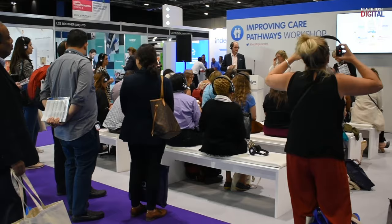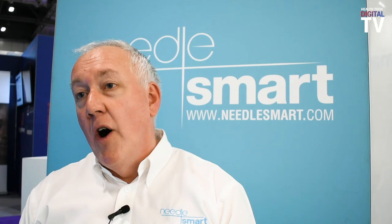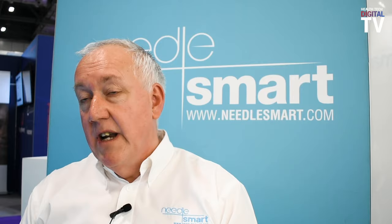The Digital Healthcare Show has given NeedleSmart the opportunity to introduce our technology to a diverse sector of the UK healthcare environment, so we're getting some really valuable feedback and comments which we'll certainly use going forward.